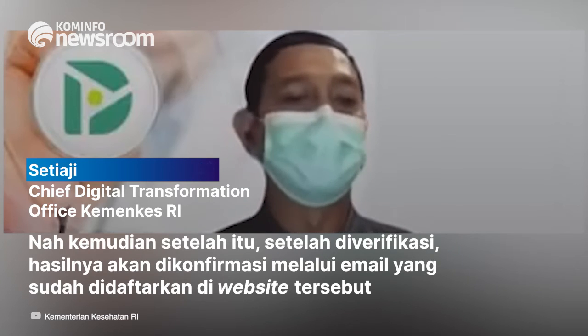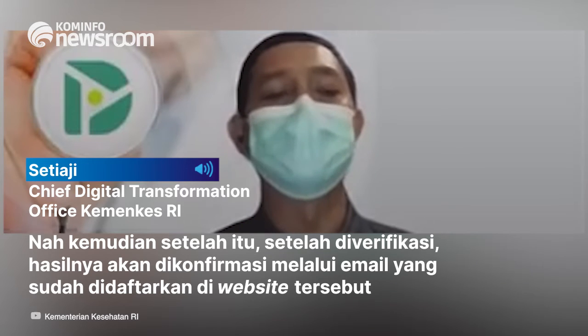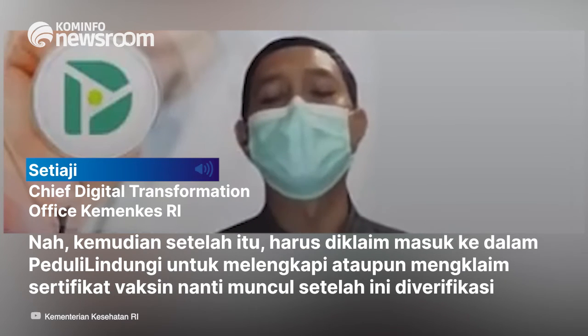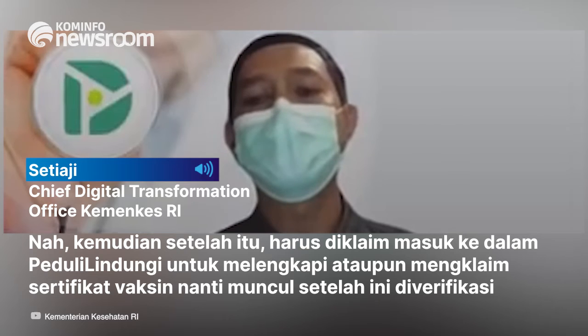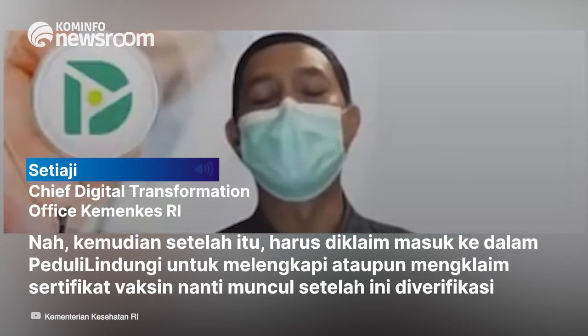Setelah diverifikasi, hasilnya akan dikonfirmasi melalui email yang sudah didaftarkan di website tersebut, kurang lebih maksimal 3 hari kerja. Kemudian setelah itu harus diklaim masuk ke dalam PeduliLindungi, untuk melengkapi ataupun mengklaim sertifikat vaksin yang muncul setelah diverifikasi.